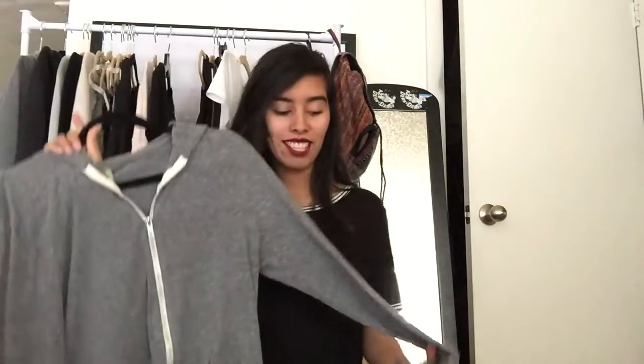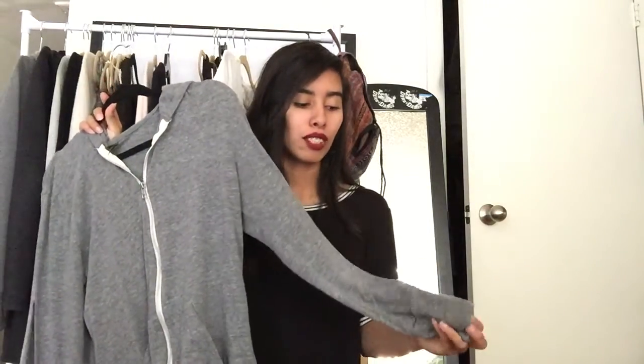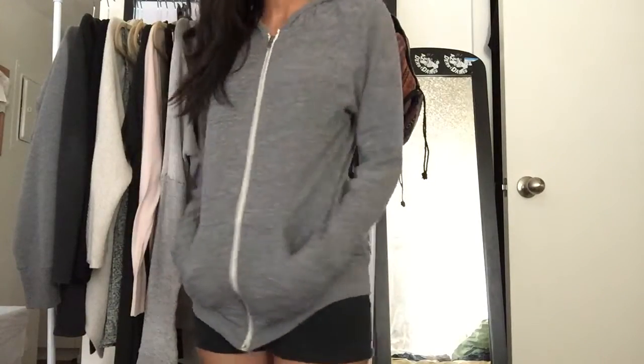Next thing I got was this sweater. It's kind of oversized too. I've never heard of this brand but it's called Alternative Earth — a sweater in size medium. It's lightweight and really comfortable. My niece had a sweater just like this, probably from Cotton On or American Apparel — something really comfortable. I would take her sweaters all the time because they were so comfortable. So when I saw this one, I had to get it.